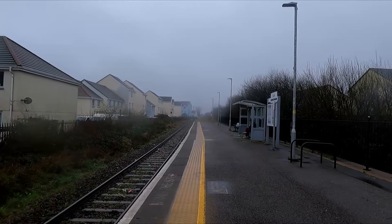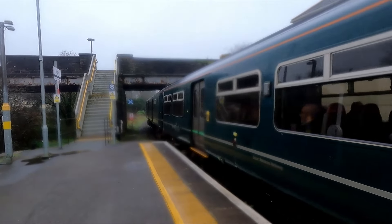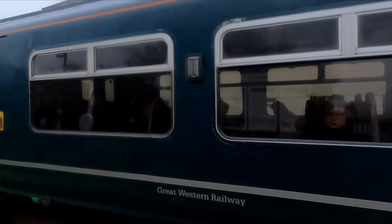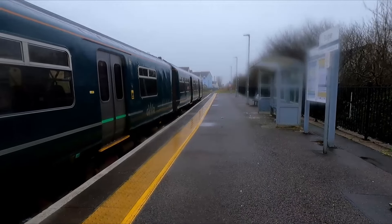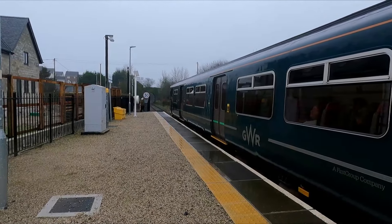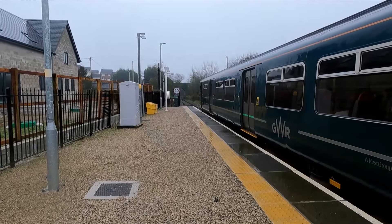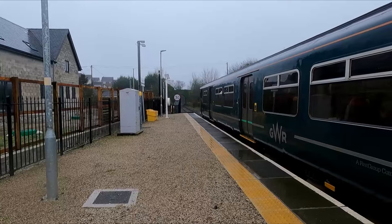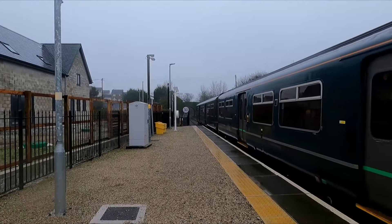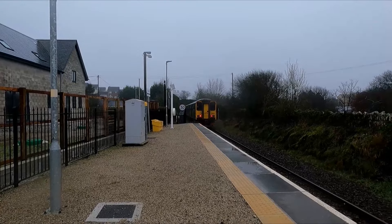We'll update you when our train arrives. Arriving is 150 232, which we're now going to take to the next stop of Luxullian. We've now reached Luxullian station, and 150 232 is departing heading off to Par from Newquay.